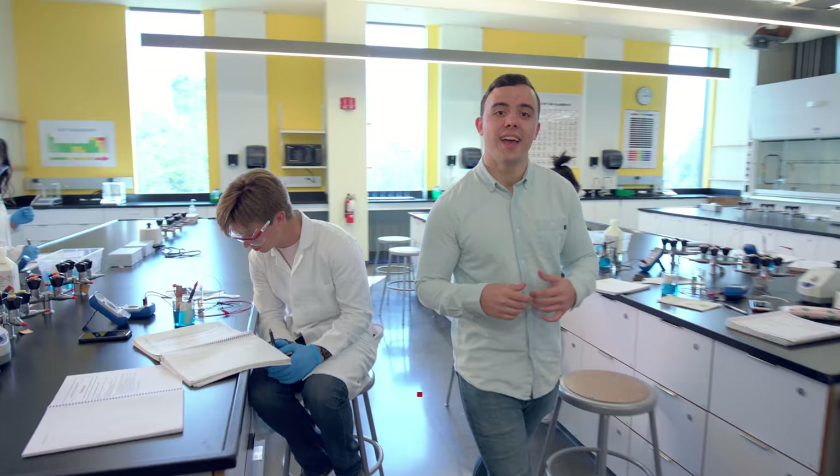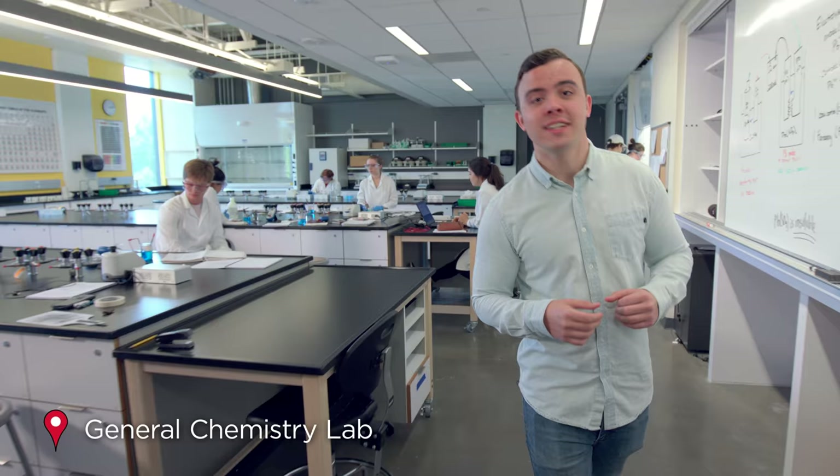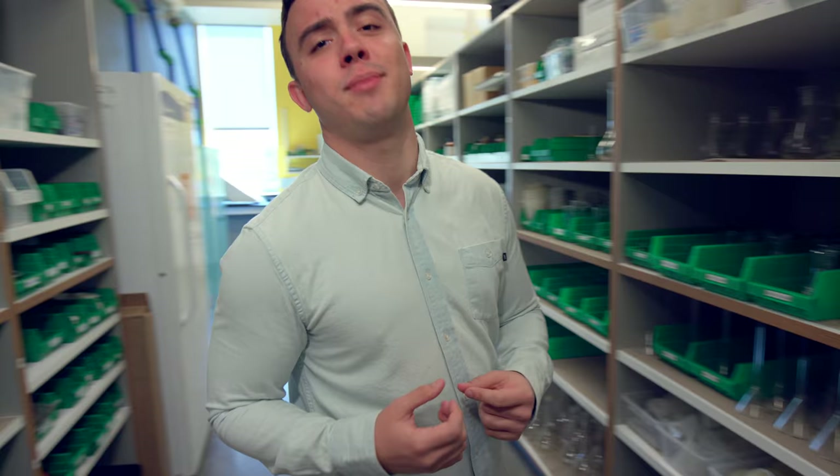Hey, I'm Nathan, a physics major. We're standing in one of 12 labs dedicated to the physical sciences, which include chemistry, physics, and engineering. Most labs have an adjoining prep space like this, with plenty of chemicals, laboratory glassware, and other supplies needed for a great learning experience. This is the Organic Chemistry Lab, which has over 20 workstations with fume hoods, allowing us to safely experiment with many kinds of chemical reactions.